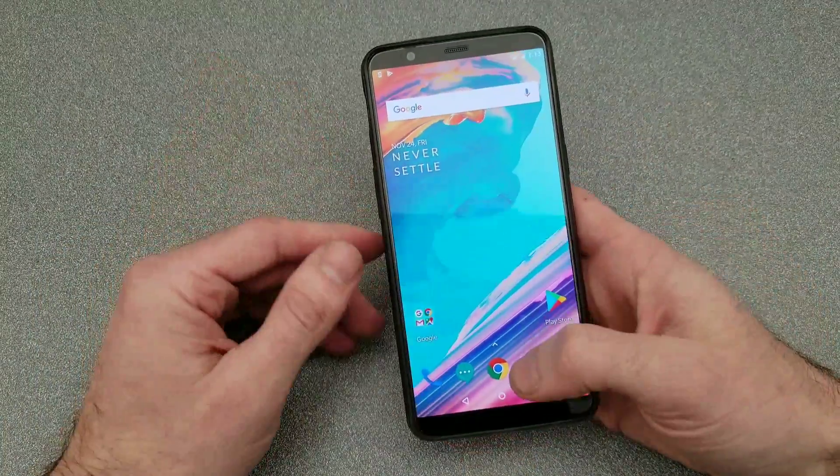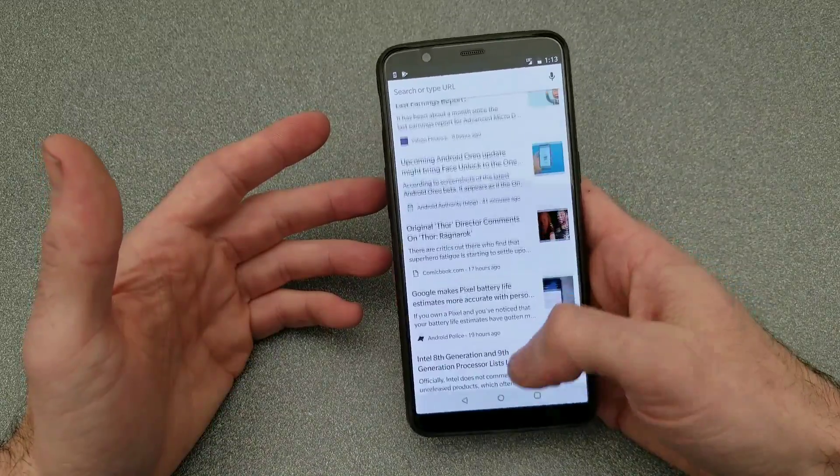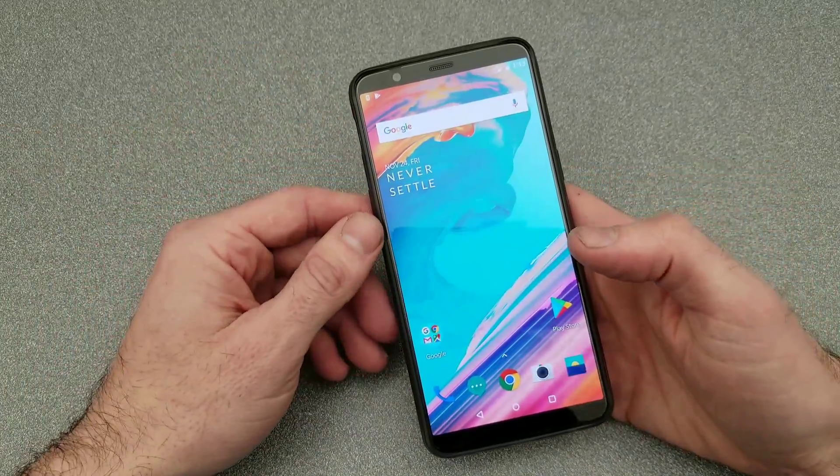Quick to unlock. Screen's very punchy. Haven't seen any scrolling issues that I can tell, which is good because that drove me crazy once I found out about it on the last device.